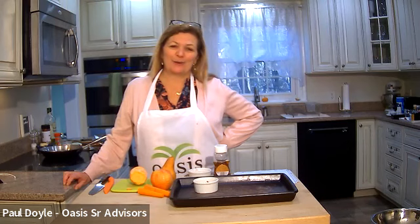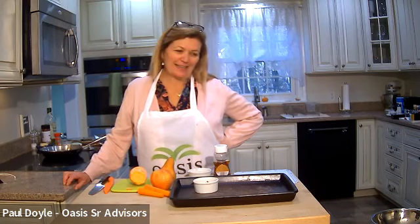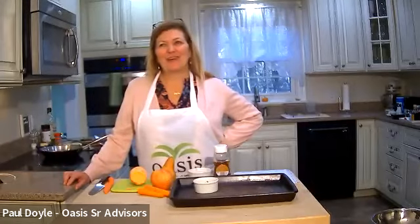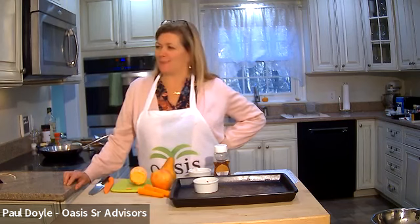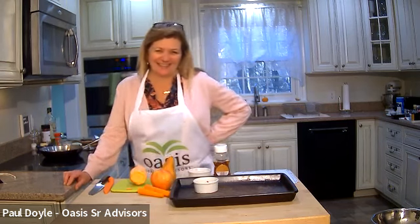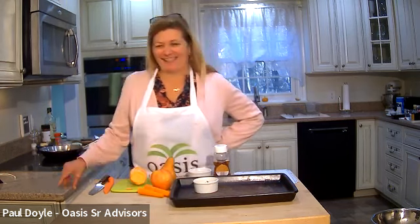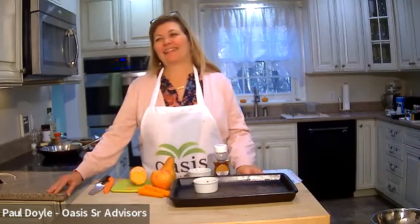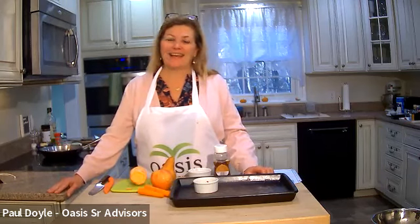We actually got a new artificial tree and it's already up. I took it out of the box to make sure it works — might as well put it up. It's all good.